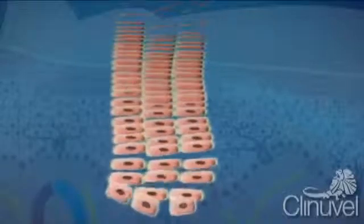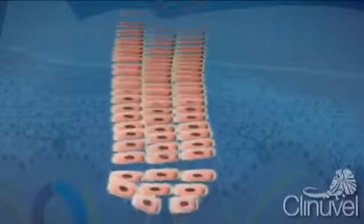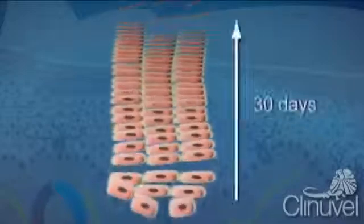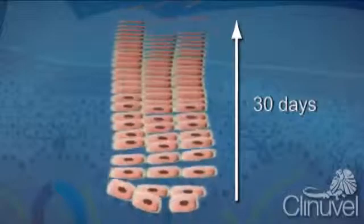When we shed and change skin, we start this process from the basal layer of the epidermis. Cells migrate from the bottom of the epidermis to the top, becoming progressively flatter before they are shed. This renewal cycle of skin cells takes around 30 days in most people — this is the process of skin regeneration.